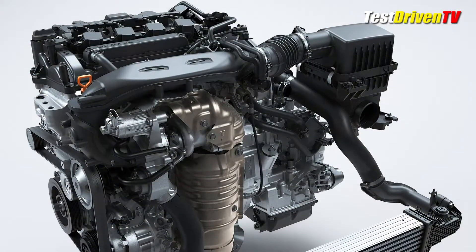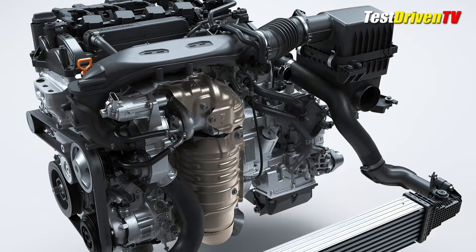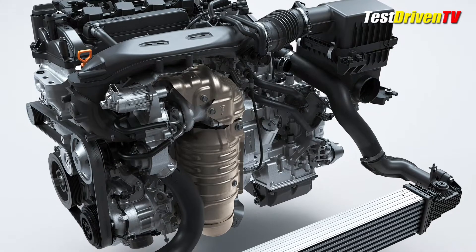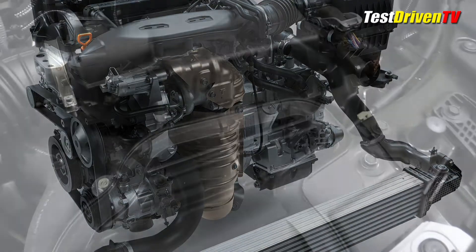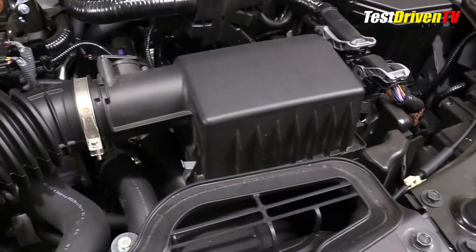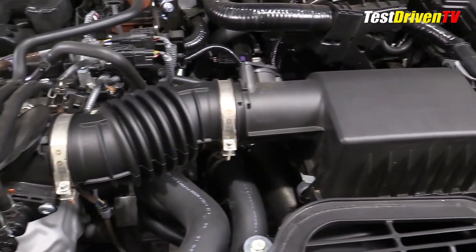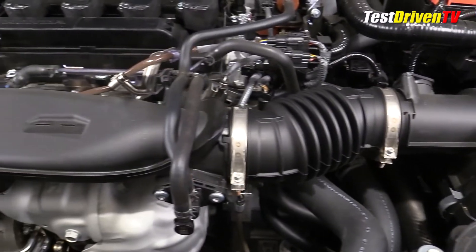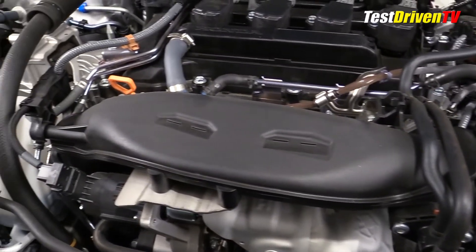The aluminum engine block and structure as well as the internal rotating components are significantly upgraded for more strength, rigidity, and a reduction of noise, vibration, and harshness over the previous generation. Following the airflow, the intake charge starts at the front of the engine compartment at a snorkel which leads into a compact-sized air filter box. From there, it travels across the engine bay into the turbocharger, clearly seen at the front and top of the engine.